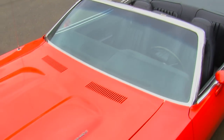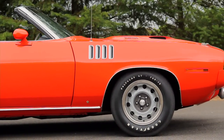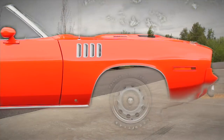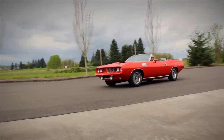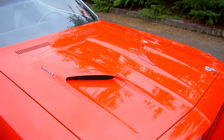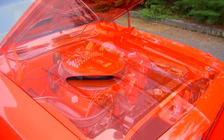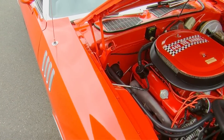Chrysler's 440 cubic inch V8 was a proven performer, and although there were new emissions and fuel standards coming, the 1971 version remained a force on the streets. The internals of the mighty RB Platform 440 were rock solid, with a forged steel crankshaft, good connecting rods, and a 10.5 to 1 compression ratio.